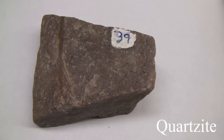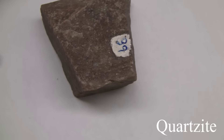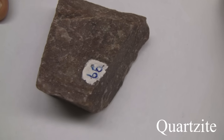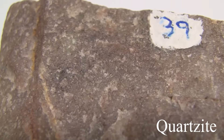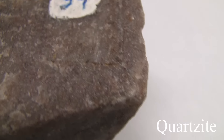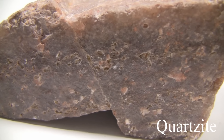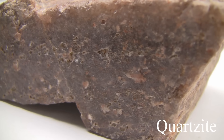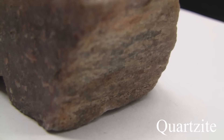Quartzite. Texture is even, granular, fine to medium grained, sugary. Structure: massive, thick-bedded, with the outline of original grains imperceptible. Color is white when pure, light to dark gray or brownish to pink from accessory minerals. Hardness is 7 — tough but brittle with splintery fractures. The parent rock is quartz-rich sandstones, grains and cement.